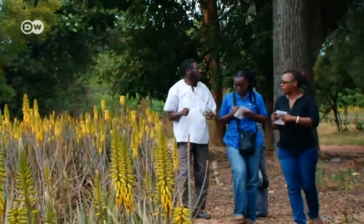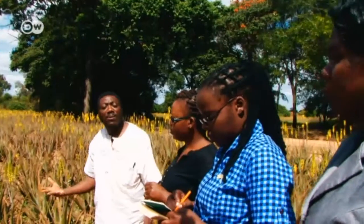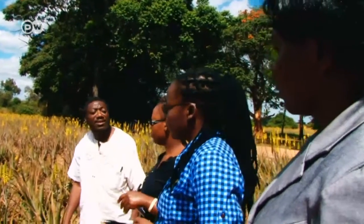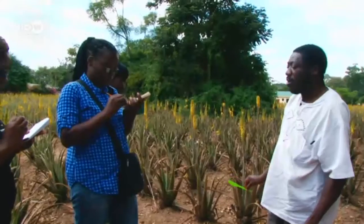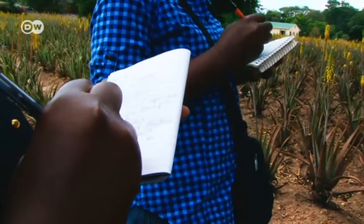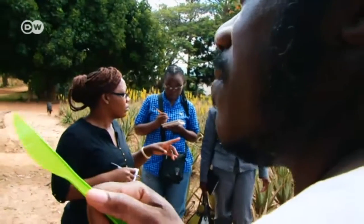Stopping the swift pace of deforestation is also Noah Zimba's goal. Zimba is a professor of botany and he advises the Zambian government on environment protection. Today he's with his students on an excursion to an aloe plantation, where they're learning what alternative sources of income the Miombo forest offers.